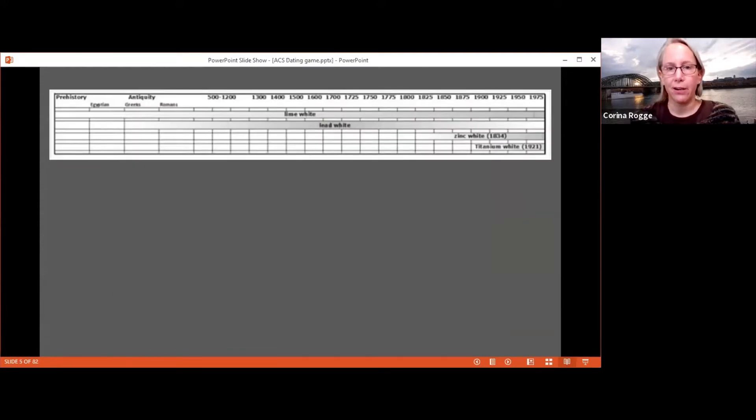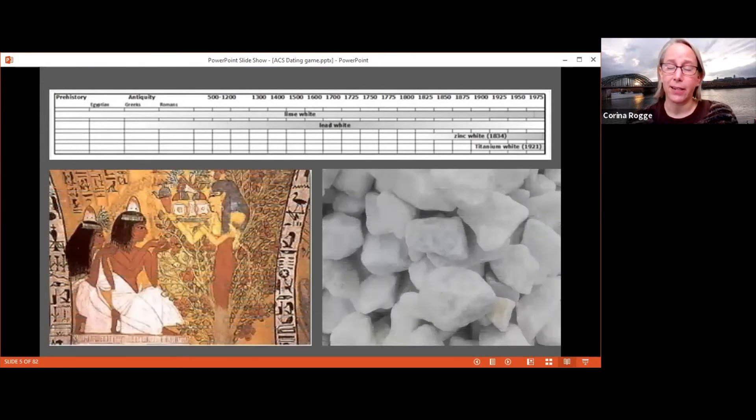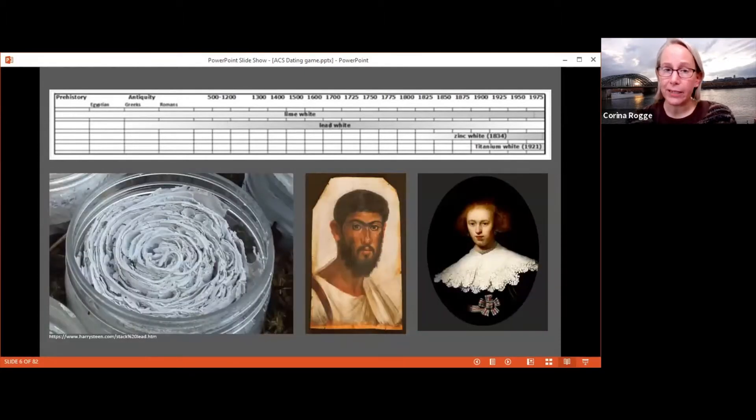For white pigments, we have four main ones used throughout history. First is calcite (calcium carbonate), used since antiquity — one of the primary whites of ancient Egyptians, fine to find in tomb paintings from 1200–1300 BCE. Lead white (basic lead carbonate) was synthesized by the Romans by exposing lead sheets to acidic vapors. We'd expect it in Greco-Roman objects like Romano-Egyptian mummy masks, and it continues in use through modern times — it's the beautiful white in Rembrandt's lace collars.